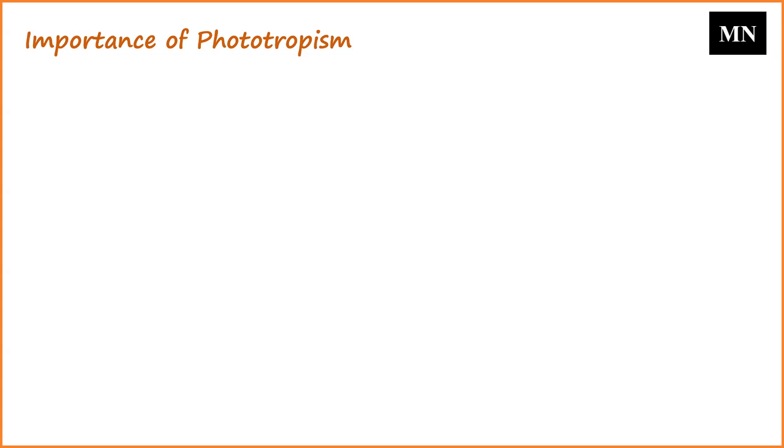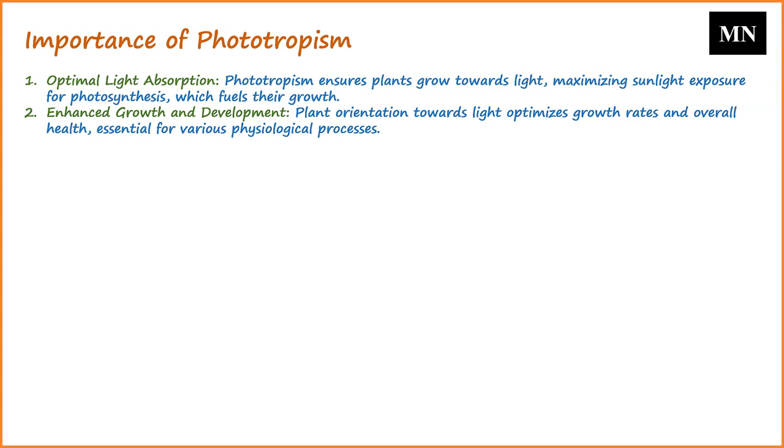Now we will talk about the importance of phototropism. Phototropism ensures that plants grow towards the light, maximizing their exposure to sunlight. This is crucial for photosynthesis, the process by which plants convert light energy into chemical energy to fuel their growth. By orienting themselves towards light sources, plants can optimize their growth rates and overall health, as adequate light is essential for various physiological processes.